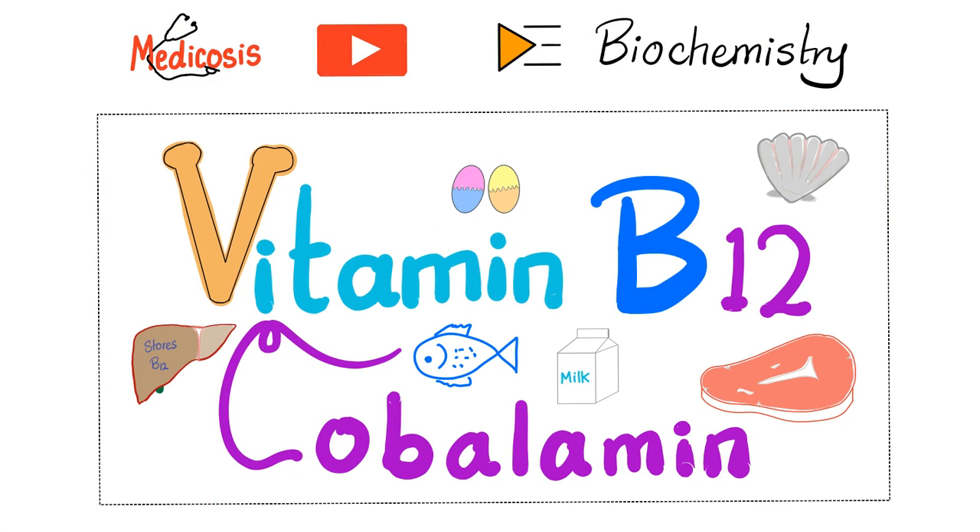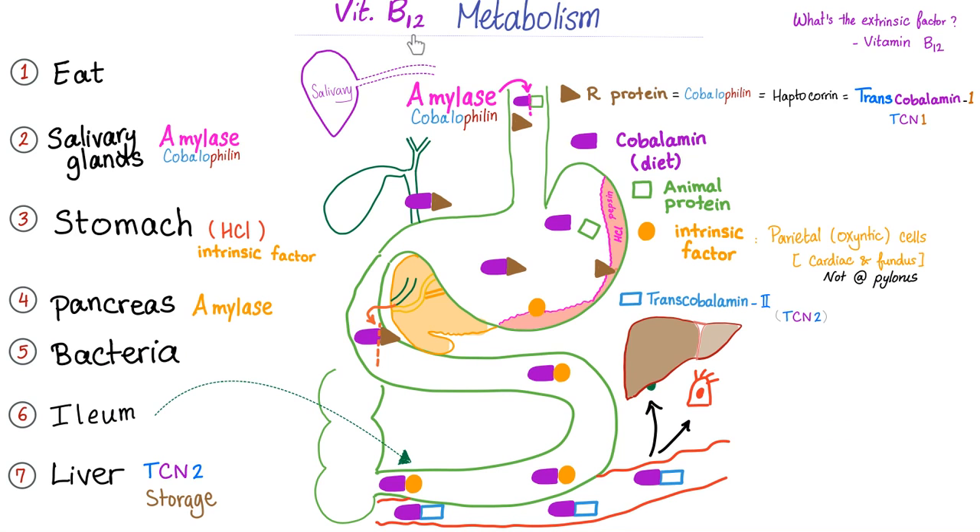Please watch my video on vitamin B12 or cobalamin before watching this one. Here is how vitamin B12 absorption goes down. You eat a source of vitamin B12. The vitamin B12 is bound to the animal protein. We have to get rid of this animal protein — who's going to sever this relationship? Amylase from your salivary glands severs the relationship. Now, vitamin B12 is free.